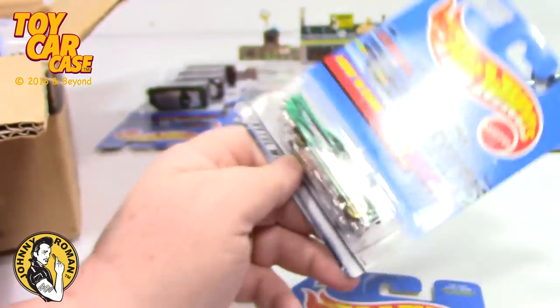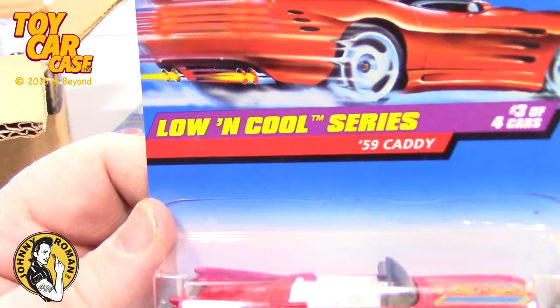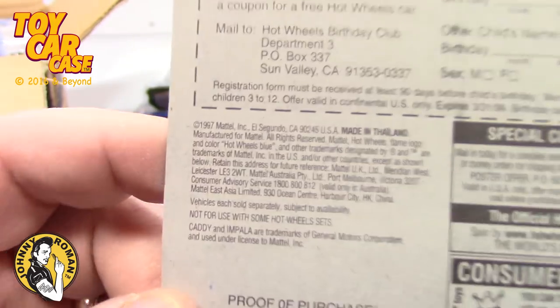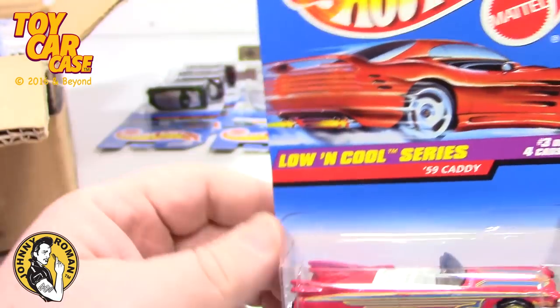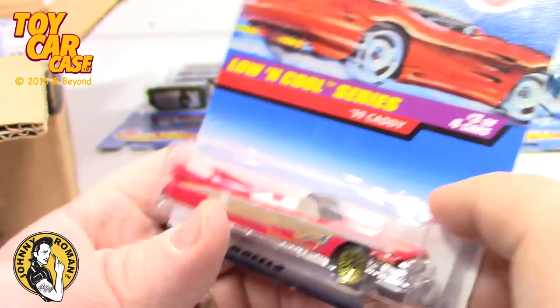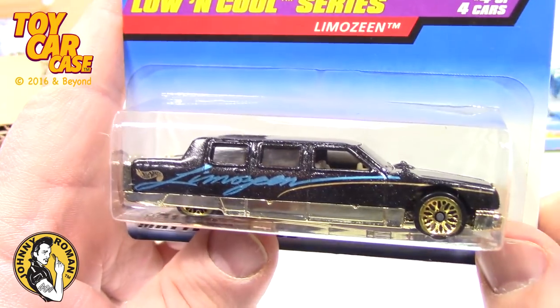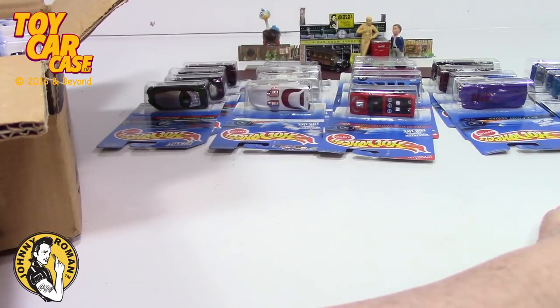Some of the tampos they did on the low riders are just really well done. Here it is — Low and Cool Caddies, three of four. This is an older red card from 1997. A Cadillac — one of my favorite cars of all time, the '59 Cadillac Convertible. And here's the Limousine again — look at those great graphics, nice sunroof. That is one sweet series.